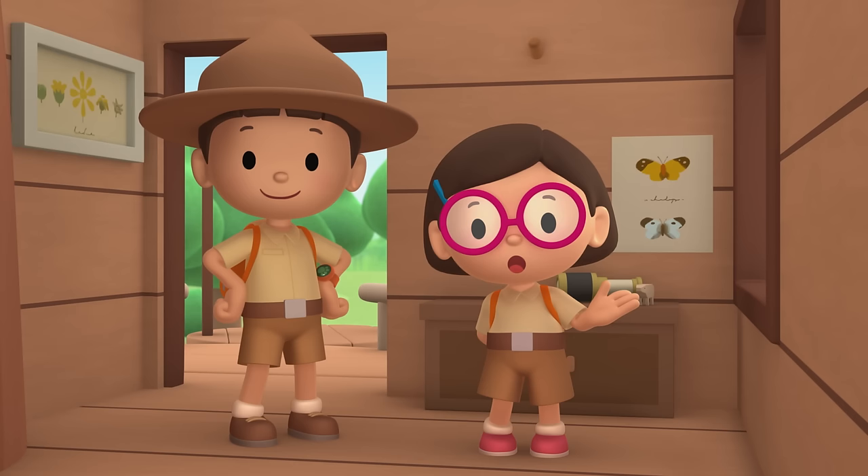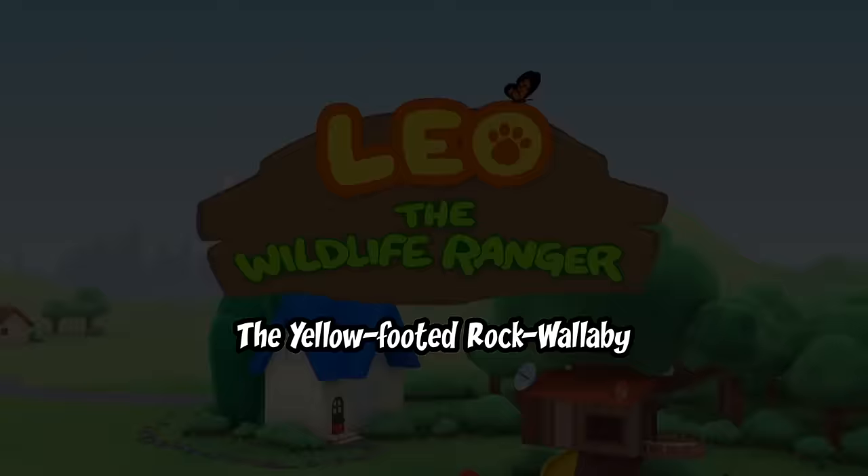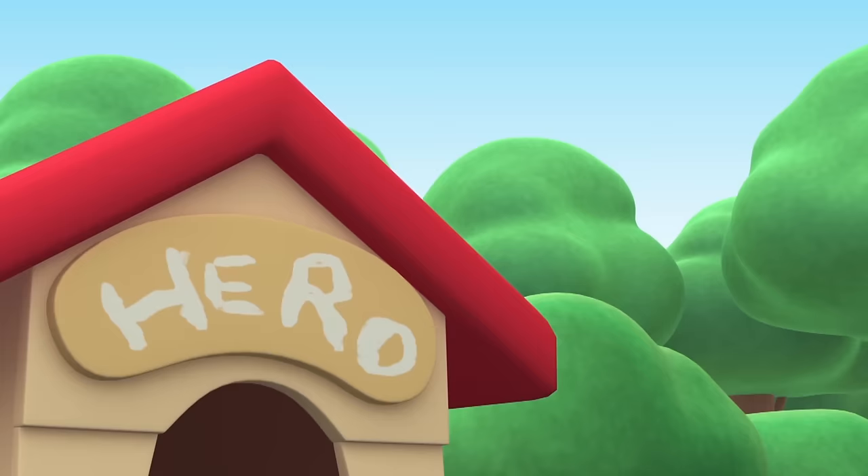We found a satin bower bird in our garden. We learned that male bower birds build bowers to attract females. So we took him to the rainforest to look for his bower. Good job, children — you did it! You are amazing wildlife rangers.